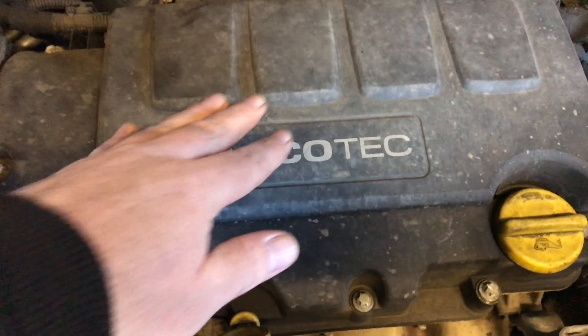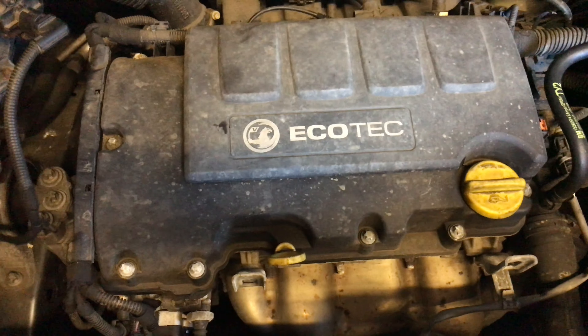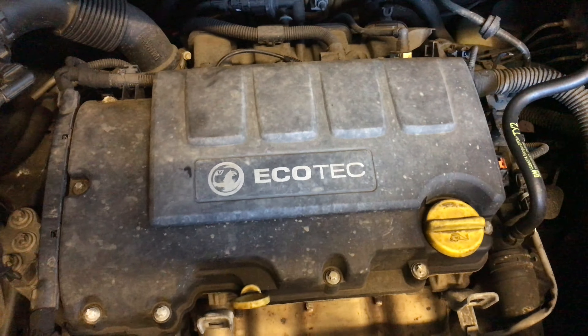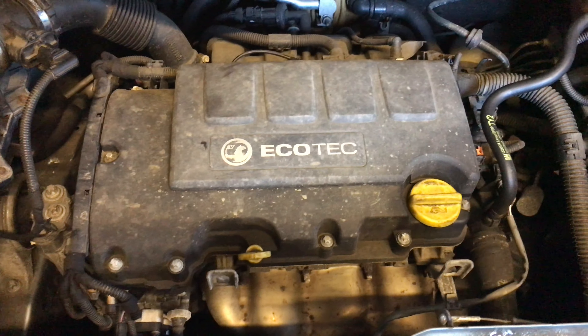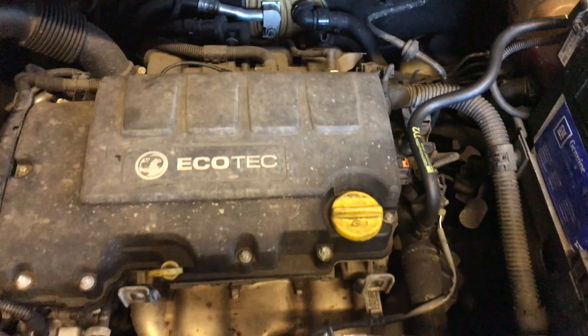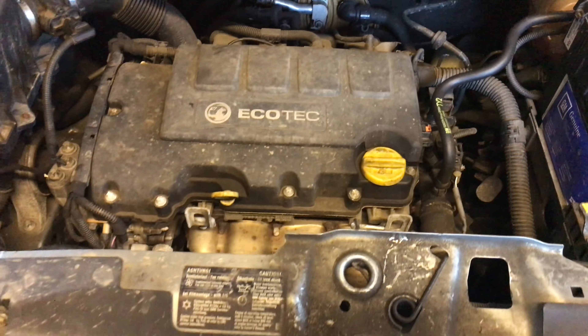There's definitely a misfire going on there. As everyone knows, these things are notorious for coil packs going. I'm sure this one was done not too long ago anyway. I'll go to the scan and let you know how we got on.